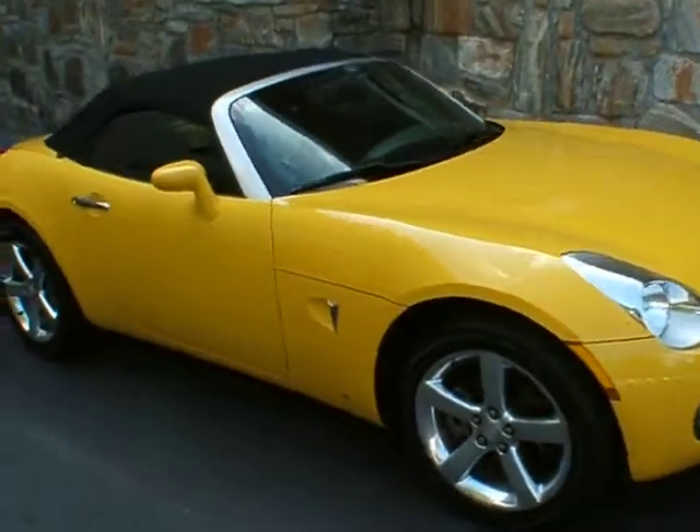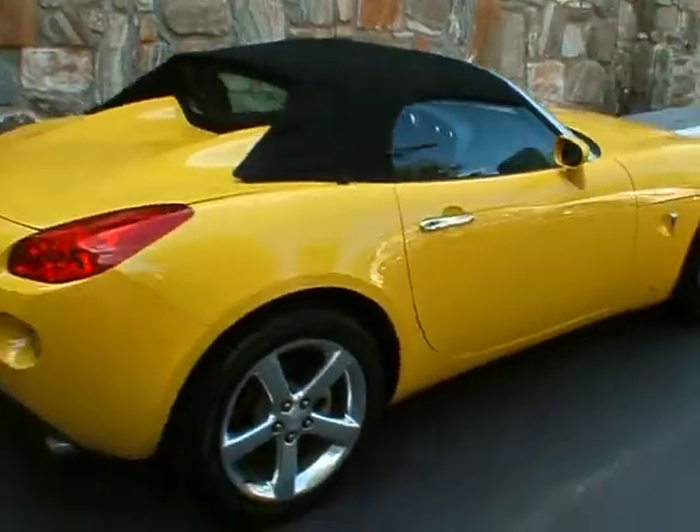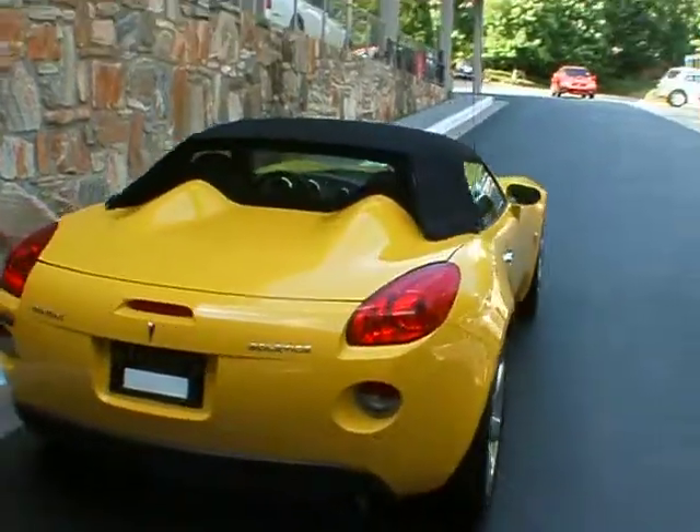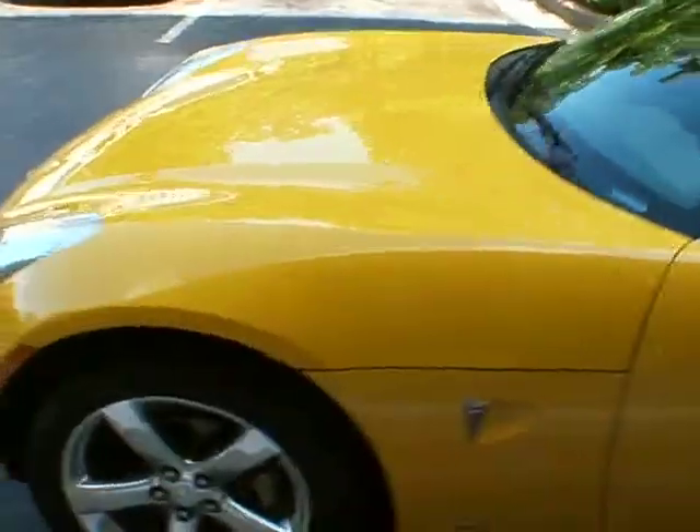Good afternoon. Welcome to Classic Cadillac. I'm Greg Dudivar. What I have for you here today is this really cool 2007 Pontiac Solstice. It's a bright yellow exterior with black leather interior. It's got 36,000 miles on it.